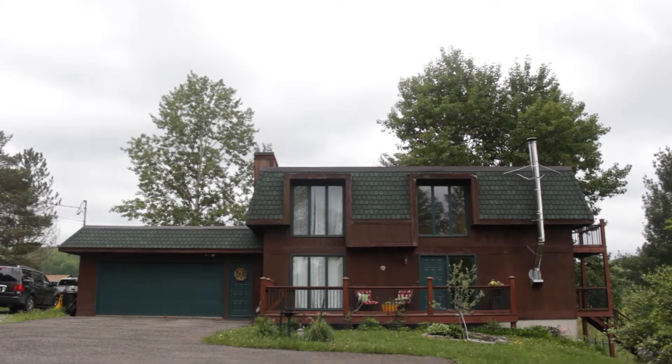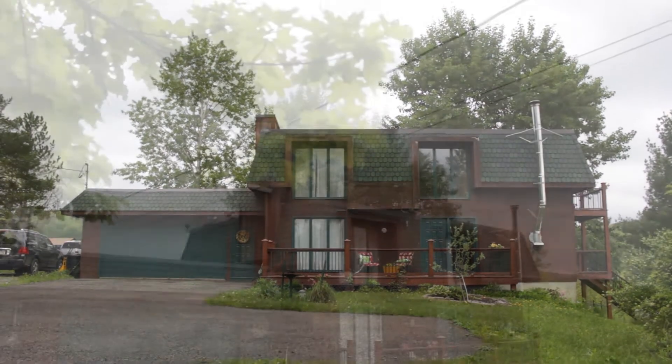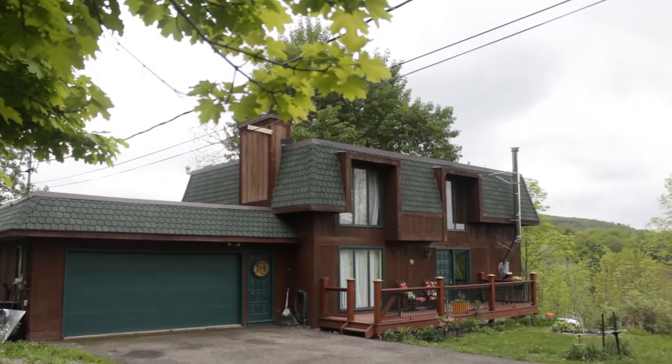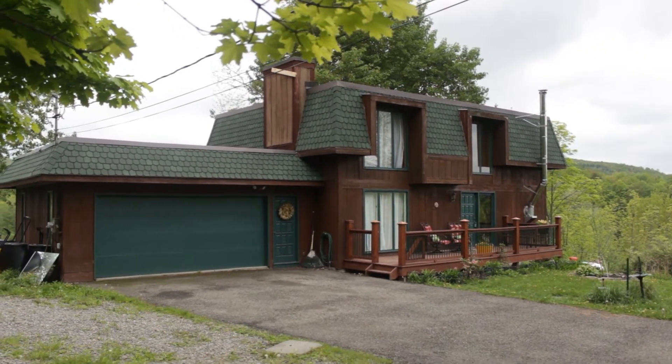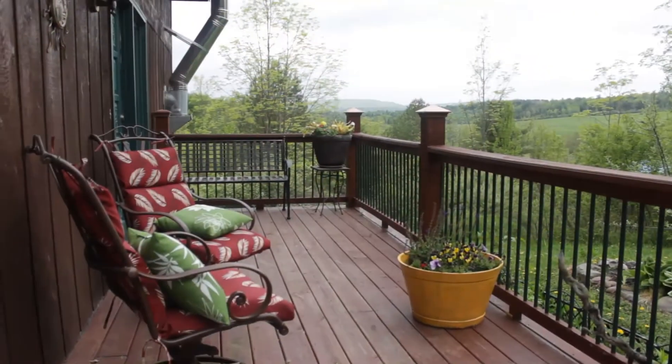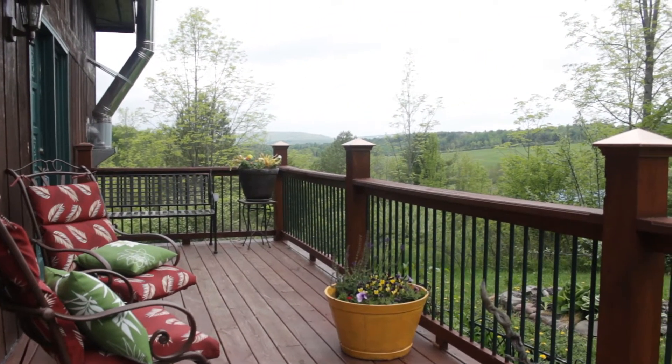832 Tracy Creek Road in Vestal is a picture-perfect piece of paradise. It's an updated, mint four-bedroom contemporary home on a gorgeous 7.4-acre piece of land with extensive decking surrounding. It's a cedar-sided home with a newer roof and a pond added in 2008.